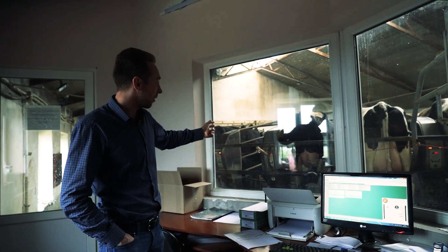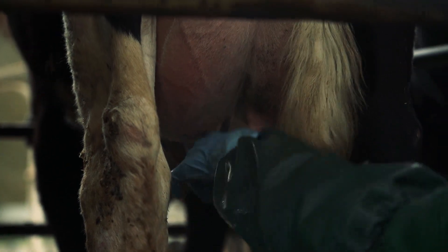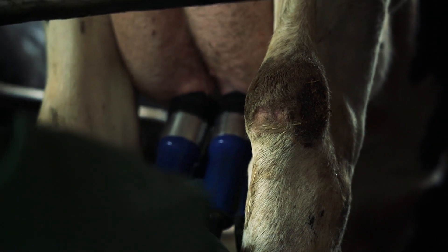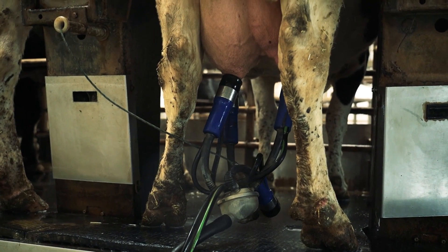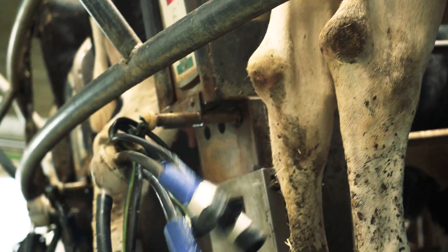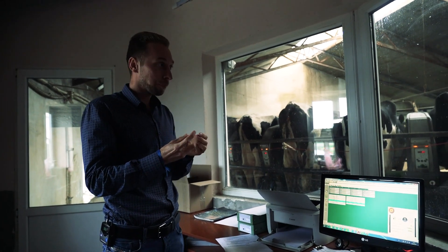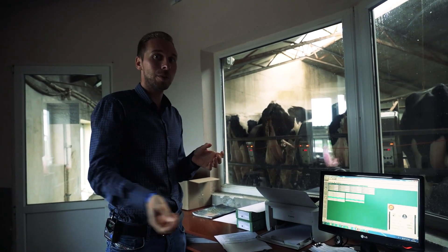The second operator makes the first squeezing — to open the udders and to get rid of the bad bacteria. The third operator puts on the caps and then it milks. When the milking is done, the cups fall off automatically. The fourth operator wipes the nipples with preservative, so that the udder stays open for an hour after milking. When the cow comes out after milking and lies down in the stall, the bacteria cannot get into the udder. So we preserve it.